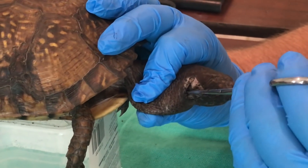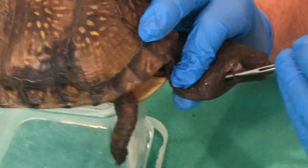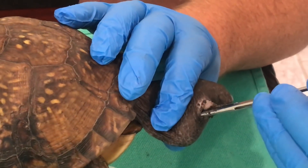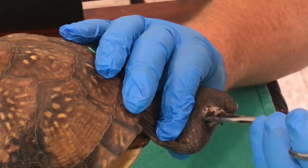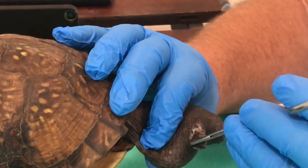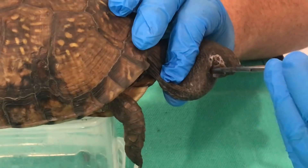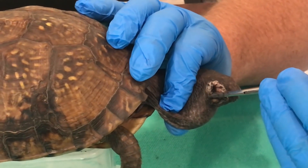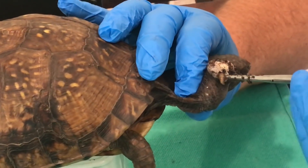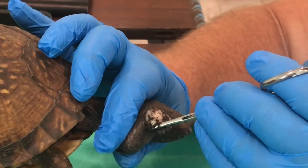That does not smell good. Smell it. He's moving his foot. This might be more than one hole. There's another nugget. Now we just have another opening to that hole.